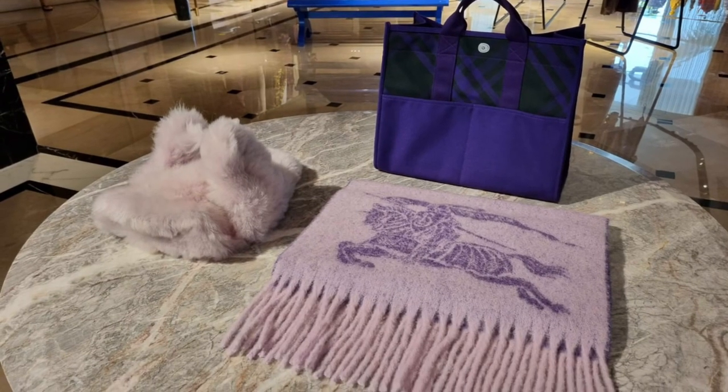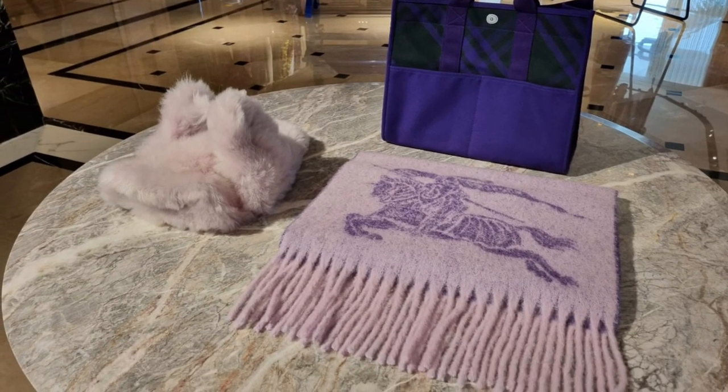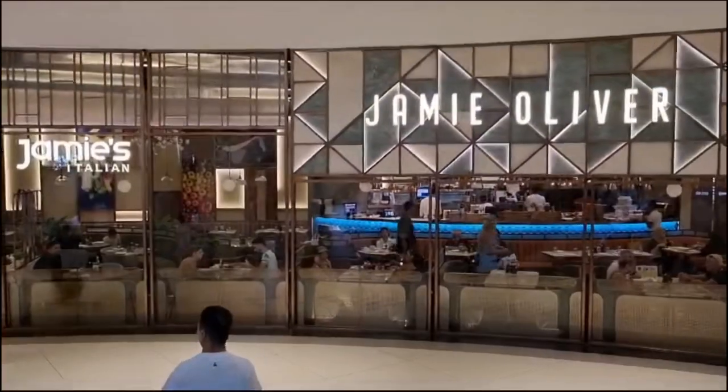And that's it, my friends. Thank you so much for watching. Please stay tuned for the Dubai Outlet vlog. Bye!